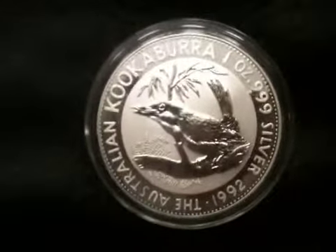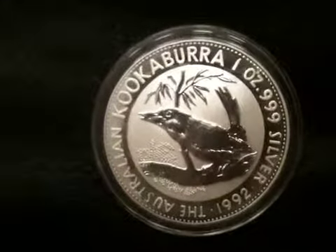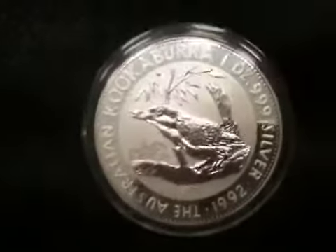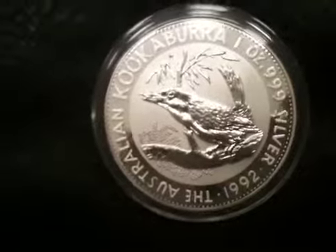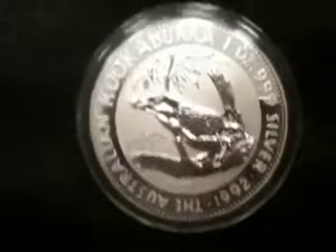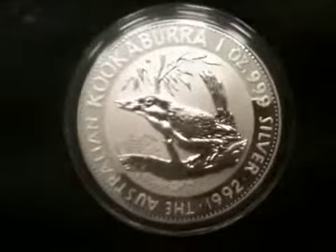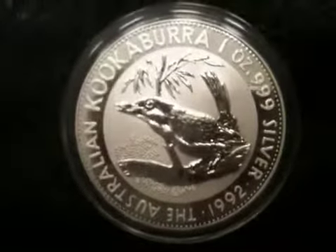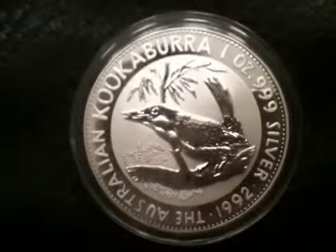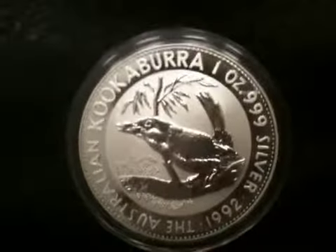I just refuse to believe that all these coins that have recently come on the market are from some collector who sold his collection. They came from somewhere, and what I read is that they've been going back and reminting all these old Kookaburras to reach their mintage caps — which is fine, but it means the value of these older coins is going to go way down, and it has. I got this one for about 30 to 33 dollars.